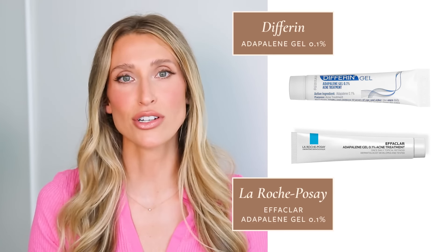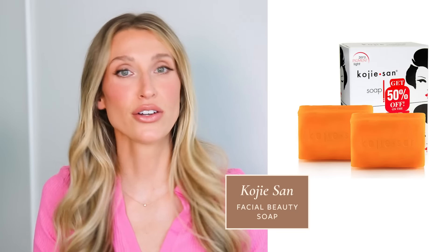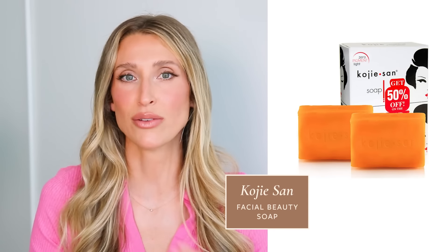For over-the-counter options, first up is Adapalene 0.1% gel. This is a topical retinoid in the same category as tretinoin, but you can get it over the counter under the brand name Differin or Effaclar by La Roche-Posay. Apply it the same way as tretinoin — to the entire hyperpigmented area, ideally nightly. Another body hyperpigmentation fighter I really like is kojic acid, specifically kojic acid soap. You can use this on hyperpigmented armpits, groin folds, or areas of post-inflammatory hyperpigmentation from things like mosquito bites or acne blemishes. I really like the Kojisan Facial Beauty Soap — you can start using it a few nights a week. Kojic acid tends to tingle when applied, so just know that's completely normal.